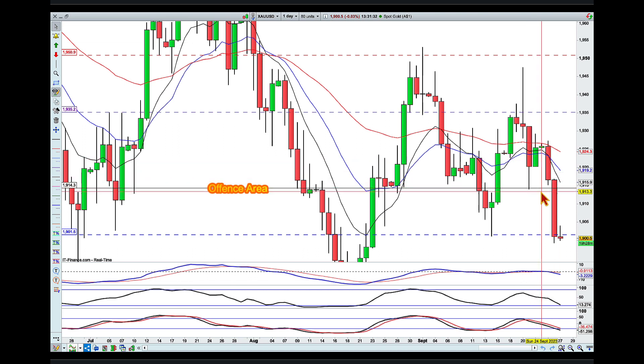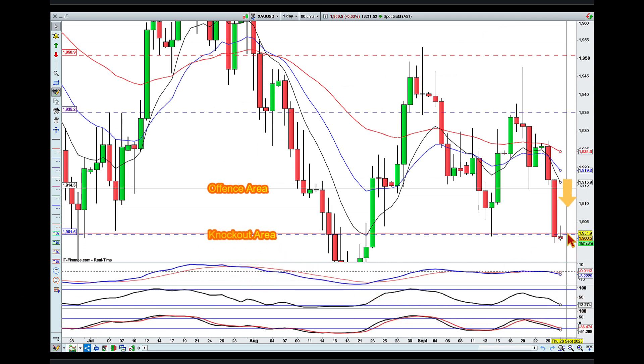I'm looking for signs that the sellers are returning into this market, and then I'm looking for a push toward this low with a knockout around the 1900 level. Happy knockouts everyone, bye for now.